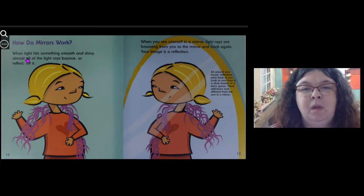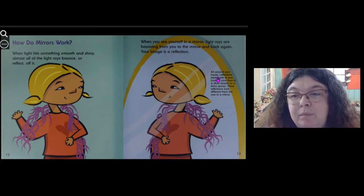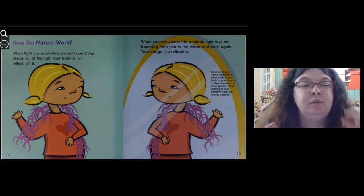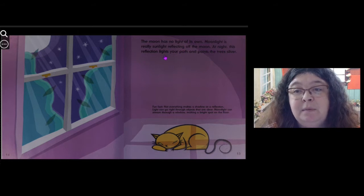How do mirrors work? When light hits something smooth and shiny, almost all of the light rays bounce, or reflect, off of it. When you see yourself in a mirror, light rays are bouncing from you to the mirror and back again — your image is a reflection. All around your house, reflections stare back at you. Look at your face in a silver toaster or a shiny spoon. These reflections look different from the ones in the mirror. The moon has no light of its own; moonlight is really sunlight reflecting off the moon. At night, the reflection lights your path and paints the trees silver.